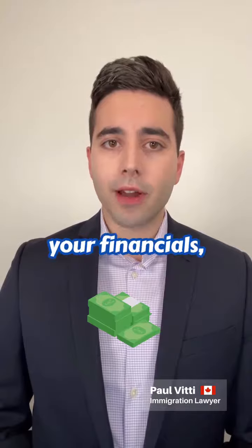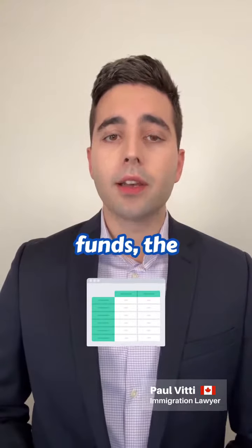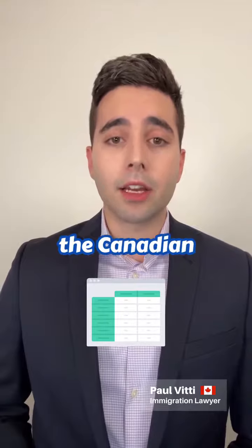Number three, when you're showcasing your financials, use a table or chart that shows the source of the funds, the amount, and the Canadian conversion.